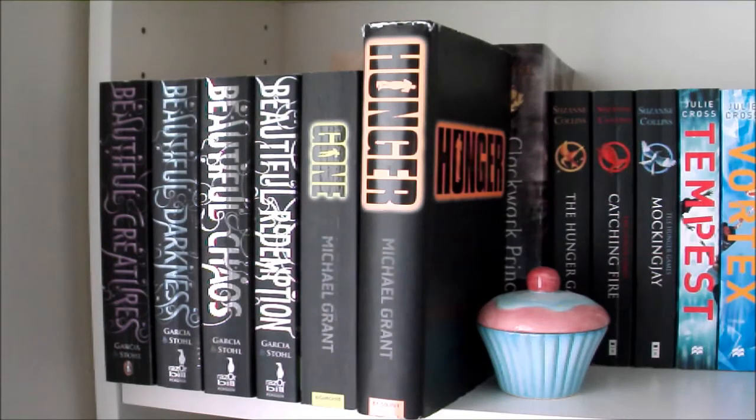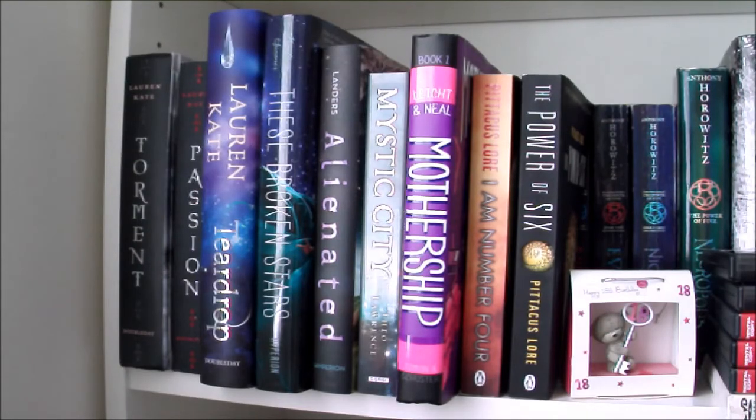Those books are Beautiful Creatures, Beautiful Darkness, Beautiful Chaos and Beautiful Redemption. And then I have Gone and Hunger by Michael Grant.